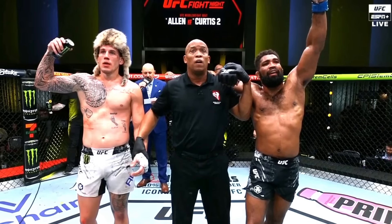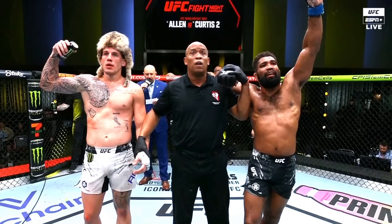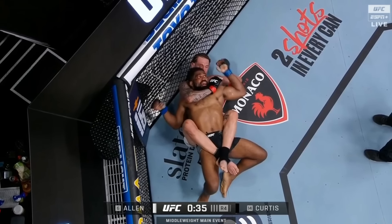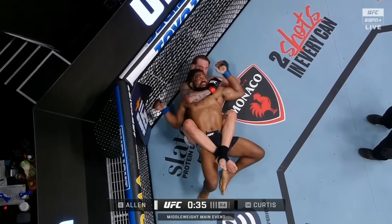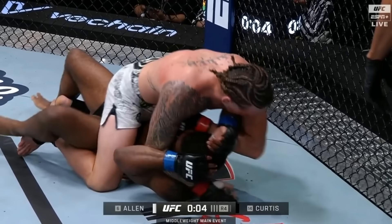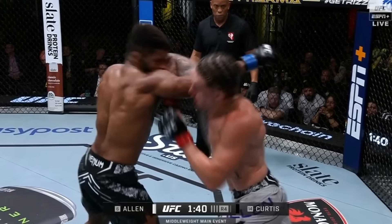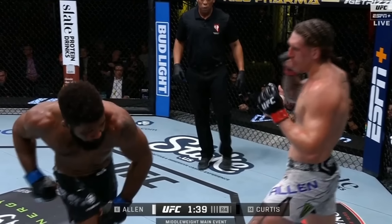This is the way I have it going into the 5th round. Some people might disagree with giving Allen the 4th, but Allen did take Curtis to the ground, got his back, and attempted rear naked chokes. He didn't get them, but attempting does score for effective grappling — getting a dominant position and trying to finish from there.